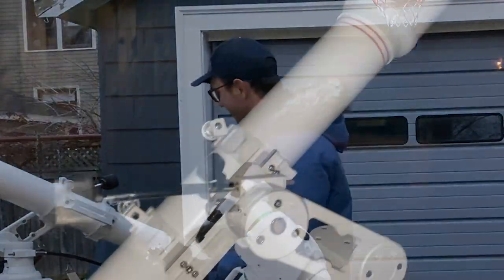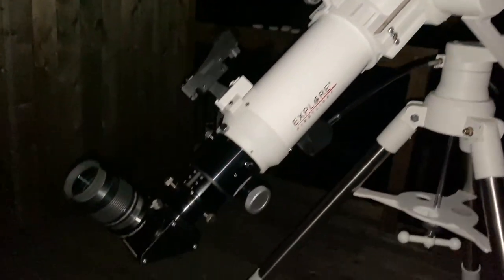Last night there was a patch of clear sky. I got the telescope out, put it on the deck, put an eyepiece in, and was amazed at the clarity of the view through this scope. There were no aberrations that I could see.